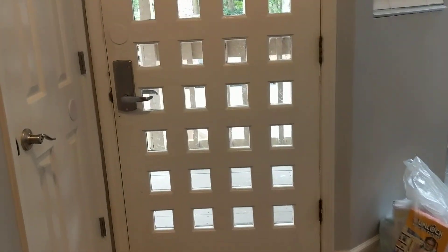Coming back through, there's a little bit of storage in here, which is great for keeping supplies. There's another storage area here, and this is a powder room here.